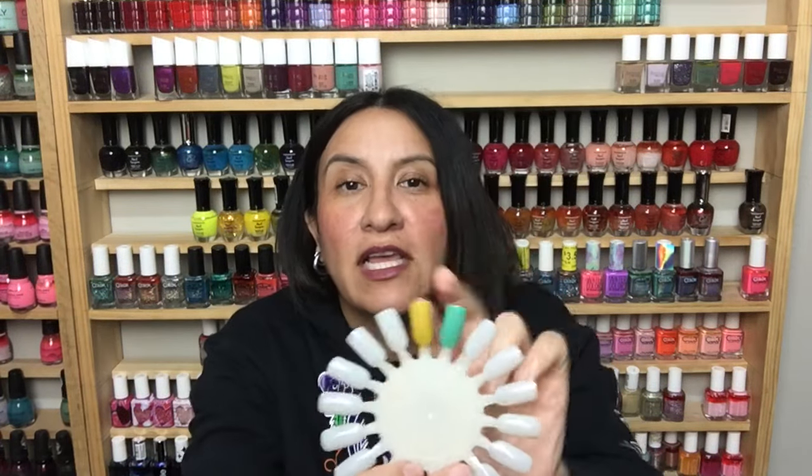Next one from OPI is called 'My Dog Sled is a Hybrid.' I never got this when the original collection came out, but I've seen a lot of people post swatches and I've always kind of wanted it. When I saw it at Marshall's I was like, oh, and bought it. I just think it's a really beautiful teal color. This went on really smooth too — look at how pretty that looks!